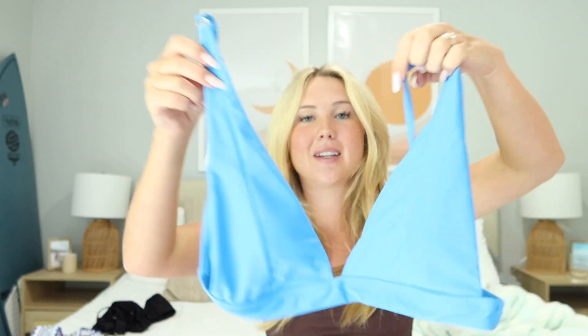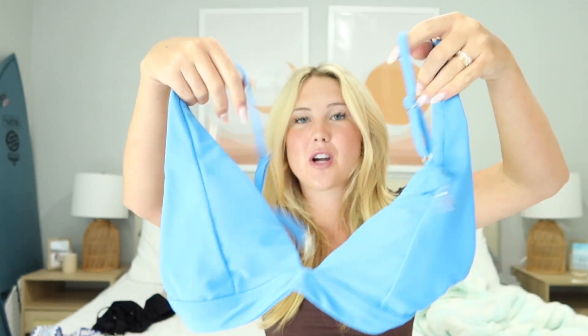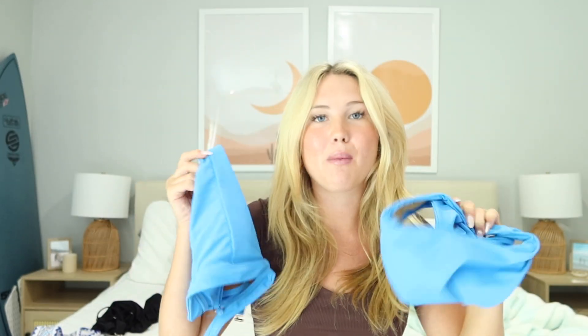I love this one because it still gives the cuteness of a triangle top but with a little more coverage — you don't have to worry about anything coming out and it stays up. All these swimsuits had removable pads, which I normally take out. Adjustable straps — so cute. This is probably one of my favorites. I got it in a size medium and it was $29.99 on Prime, and I definitely recommend it.